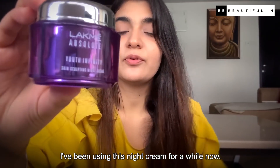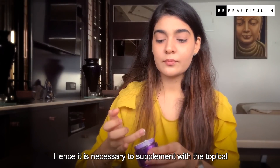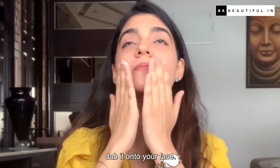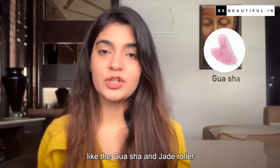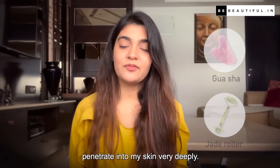I have been using this night cream for a while now. As we age, our natural collagen production slows down, hence it is necessary to supplement with a topical cream that stimulates your own production of collagen. Wash your face before you apply your night cream, take a dime size amount, dab it onto your face, and follow an upward direction to massage it in. After applying my night cream I also like to use tools like the Gua Sha tool and roller, as it really helps to depuff my skin and allows the product to penetrate deeply.